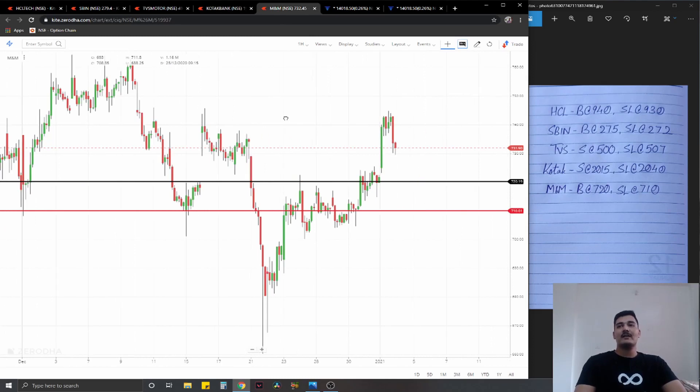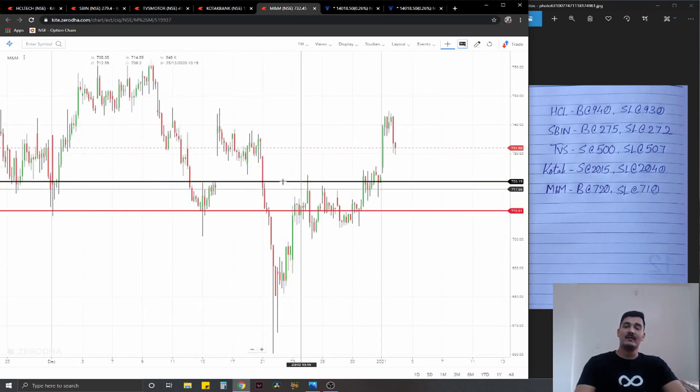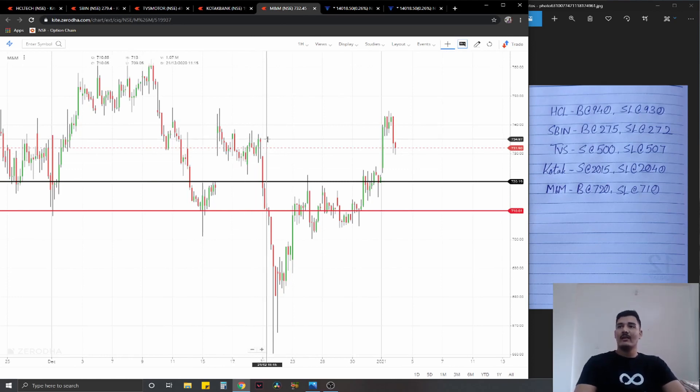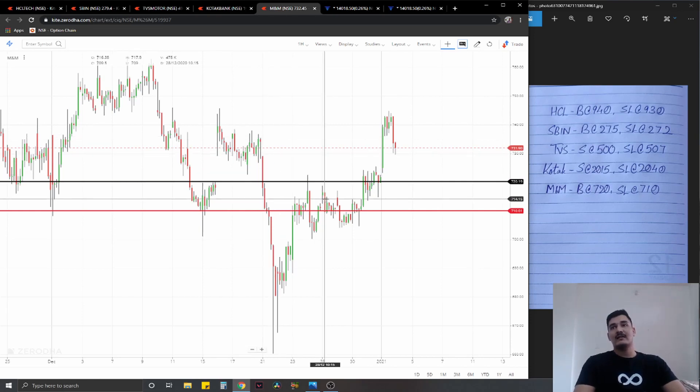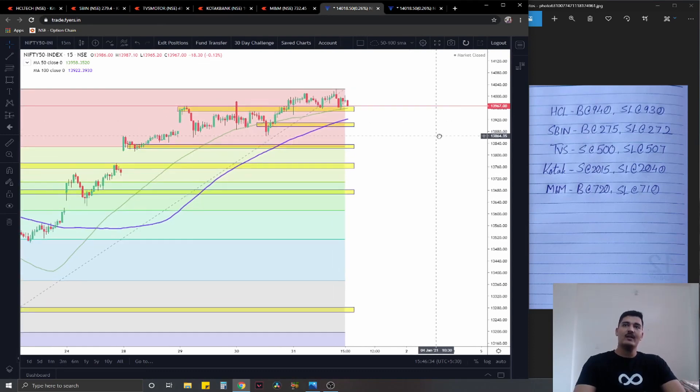The final equity trade is a long plan on M&M, where it has broken a previous resistance. In fact, it was a support before, was broken on the downside, and was acting as resistance all this time. Now it has been broken again, so it should act as support once more. Long plan at 720, stop loss at 710, ideal targets 1% on the upside. This marks the end of the equity watchlist.